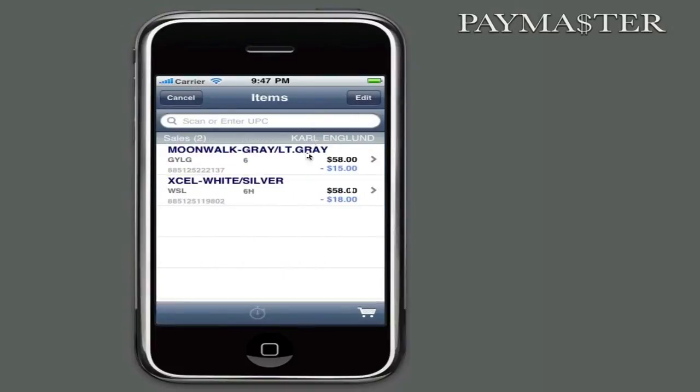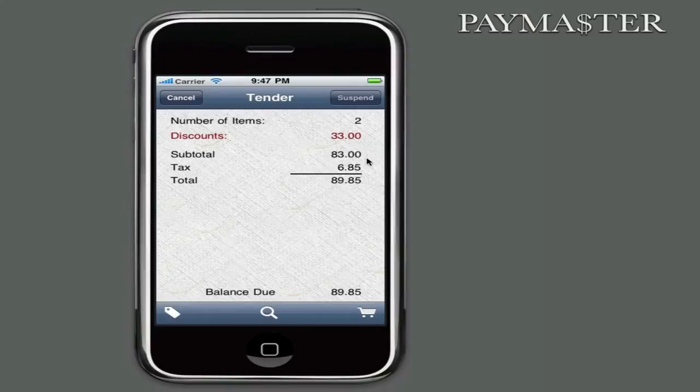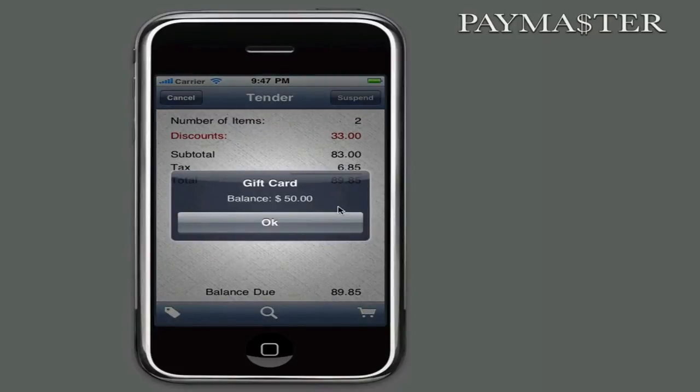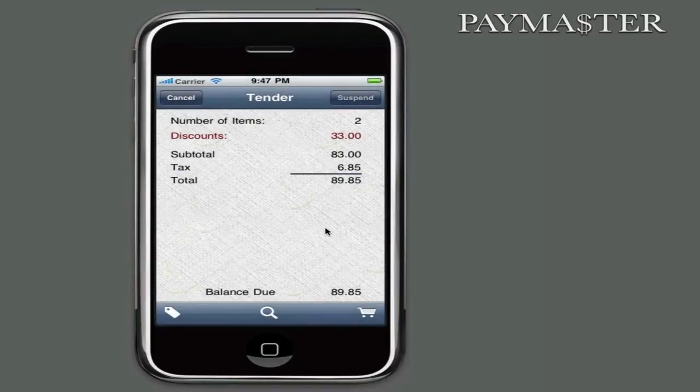The tender screen shows the number of items, subtotal, tax, total, and balance due. Additional lines such as recycling fees can be added via settings. Among the settings available in Paymaster is the ability to accept cash or check payment, to accept gift card payments, and to do gift card balance inquiries. If gift cards are accepted, the card can be swiped or entered manually. When accepting a gift card, you're prompted to swipe the card and to enter in the amount to deduct from the gift card. The default amount will be the order total.